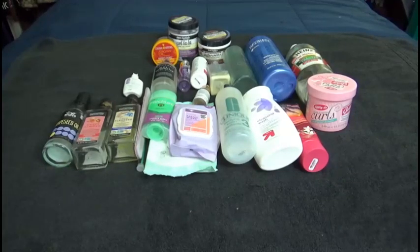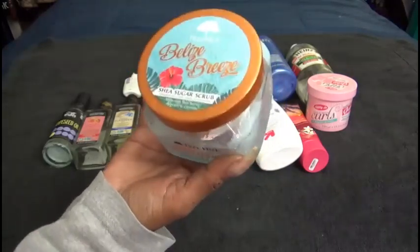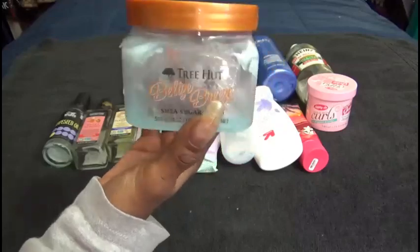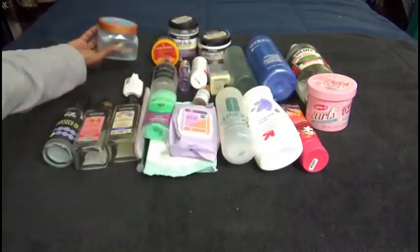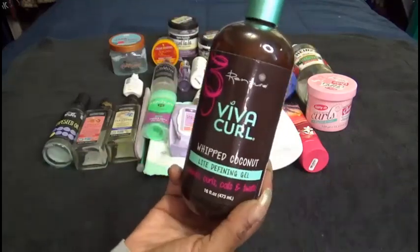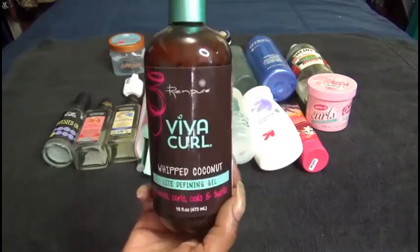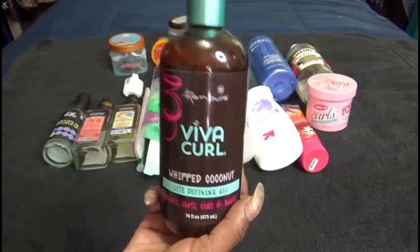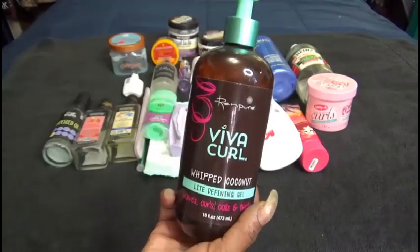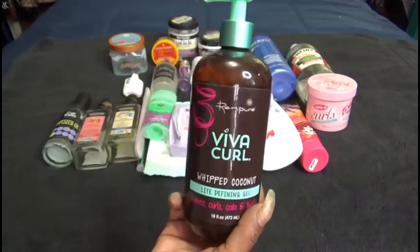I finally finished my last Tree Hut body scrub — this was Belize Breeze, it came in that beautiful blue color. I truly enjoy these but sometimes I have to remind myself to use them. I will repurchase but I don't need them at the moment. My Rimpour VivaCurl Whipped Coconut Light Defining Gel — I can only get this on Amazon. This gel gives me the hold I'm looking for and it lasts for days and days. I like to use it over the top of my Curl La La or Butter Creams to hold in the moisture, and it gives me like a lock — I love it.